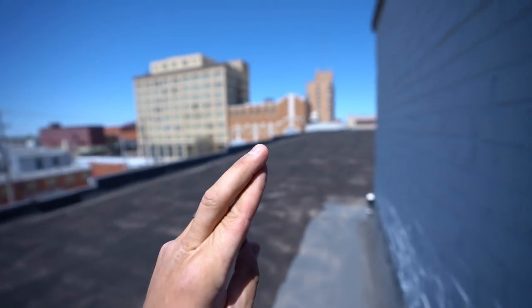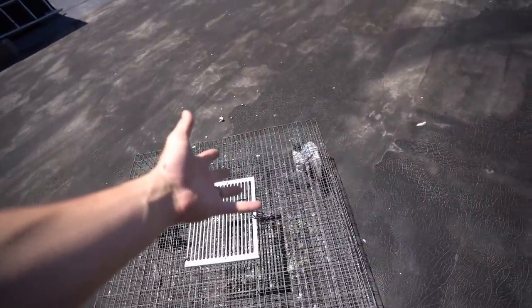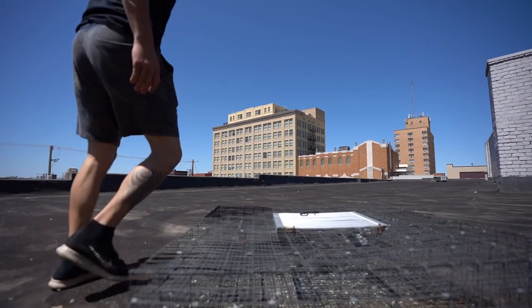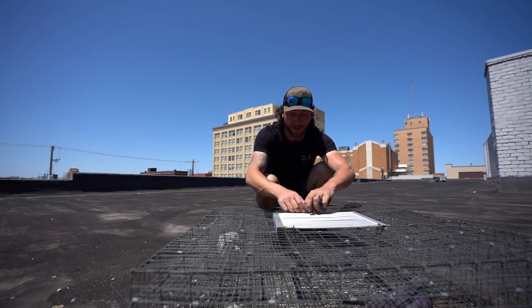Here we are, we're up here - let's check it out, cross our fingers. I knew it - check it out y'all! Two of them! That's what I figured, we got two. Oh that's awesome, I've been waiting to trap them. Here comes one right here - look at this!